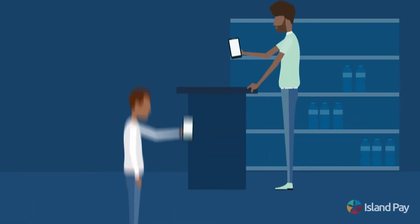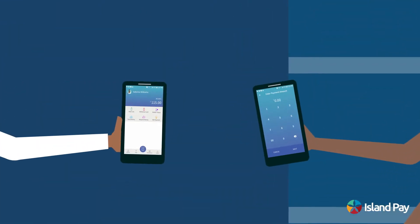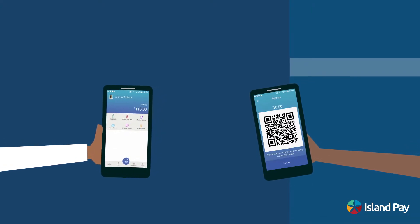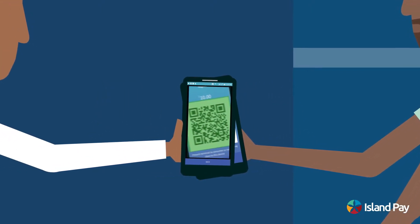The IslandPay Merchant Program lets businesses easily receive payments from the IslandPay digital wallet anytime, anywhere. All it takes is a quick scan of a QR code to complete a payment on your mobile point-of-sale device.